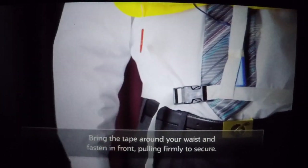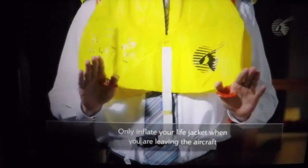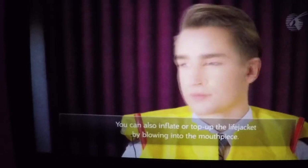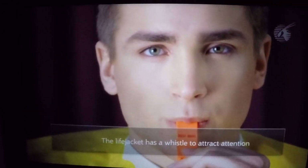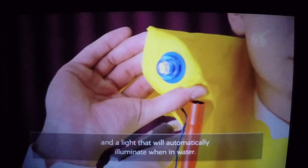Only inflate your life jacket when you are leaving the aircraft by pulling the two red toggles sharply downwards. You can also inflate or top up the life jacket by blowing into the mouthpiece. The life jacket has a whistle to attract attention and a light that will automatically illuminate when in water.